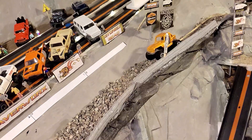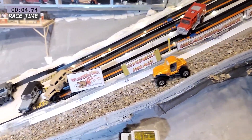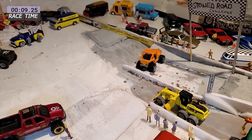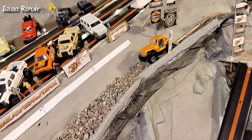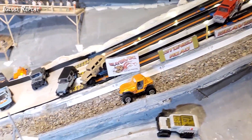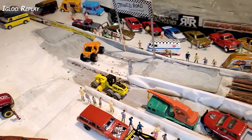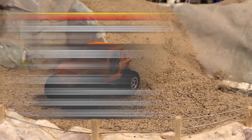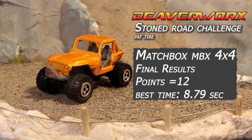Race number five — back for the second run is Rashadi R in the MBX 4x4. Out of the gate, still bouncing around real nice, handling that no problem, through the logs — blows her sideways at the end, gives a big wave to everybody. On the igloo replay: a nice stable run. That big tired Jeep handles those rocks and the logs. Doesn't quite have the top end speed, but stability ensures you get through. Race number five for the Matchbox MBX: four points, two points to get to the sand pit, and a 9.25 second time — his best run was 8.79.